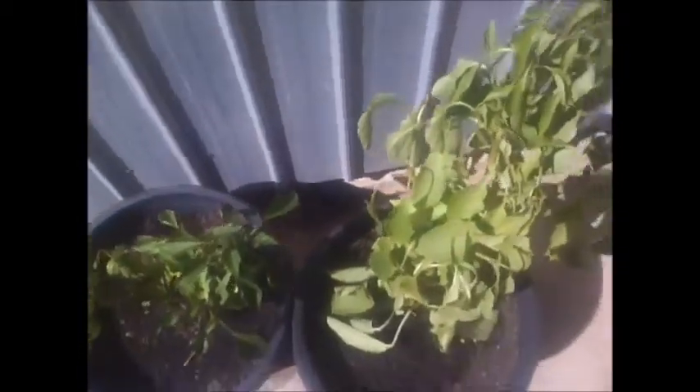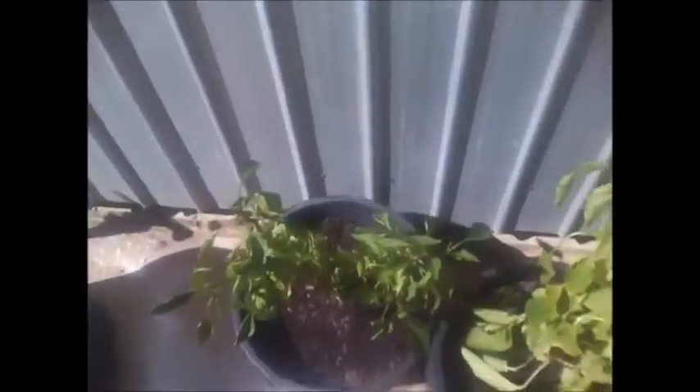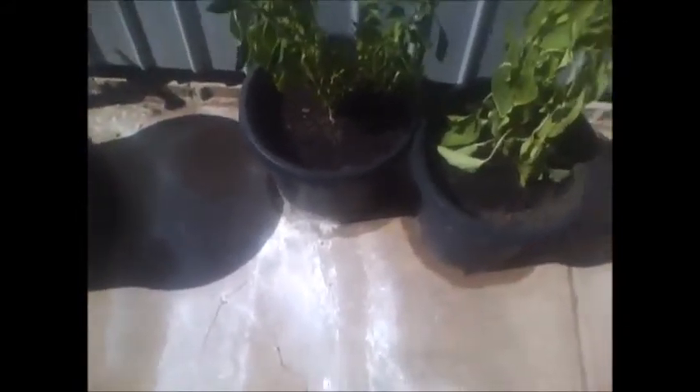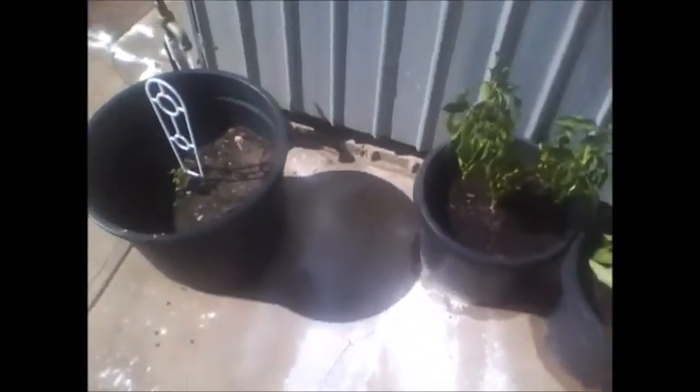Up here I dug out capsicums that were in that garden bed and I've replanted them in pots. Whether they're going to survive or not is the trickiest question, because I've got a couple up here that I'm trying to grow and they haven't been producing very well all summer. It's about the third lot, and I've had only three capsicums including these two on those plants.